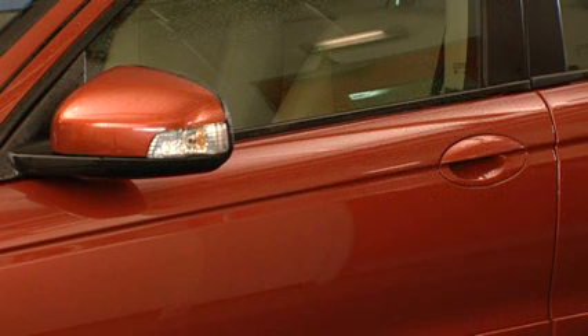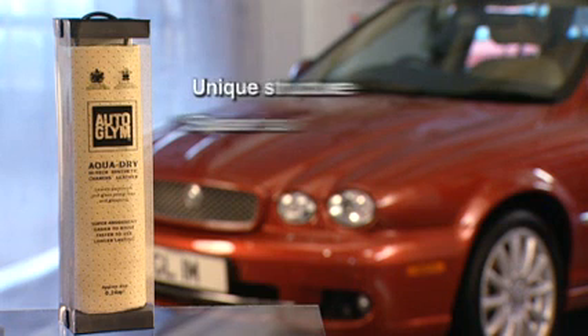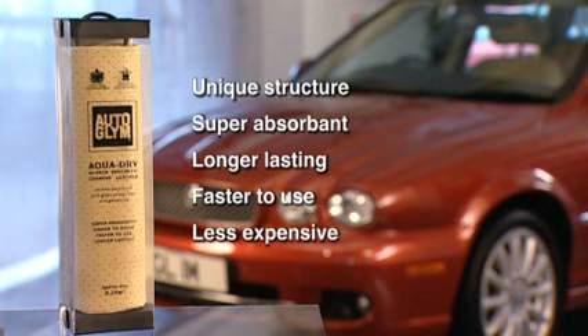Autoglym AquaDry — a synthetic leather with a unique structure. Super absorbent and easier to wring out than a natural chamois. Lasts longer than a natural chamois. Faster to use and less expensive than a natural chamois.